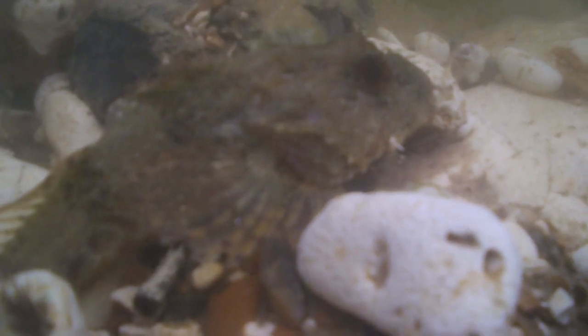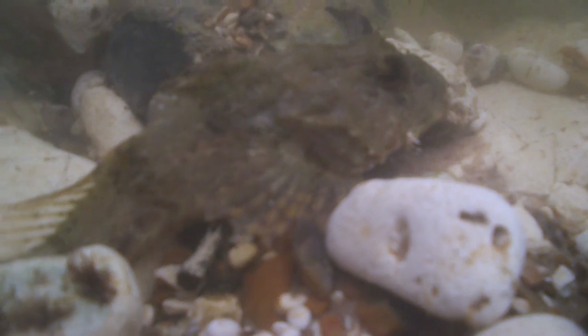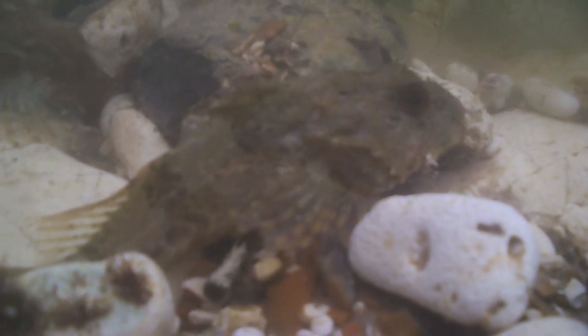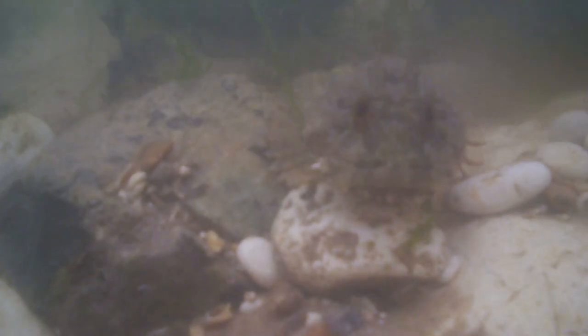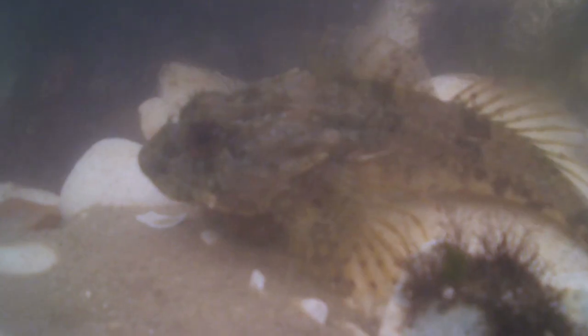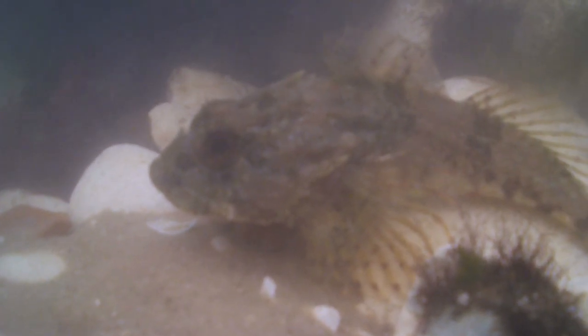The second fish that we managed to catch on film is the bullhead. This fish is very well camouflaged and has large, flattened pelvic fins that help it to blend in with the surrounding rocks. They can grow to around 18 centimetres long and are highly predatory. Their mouths can expand, allowing them to eat everything from shrimp and marine invertebrates to small fish, and sometimes they are even cannibals.